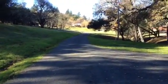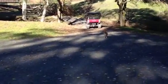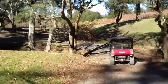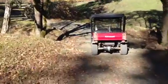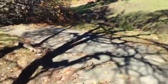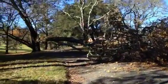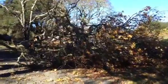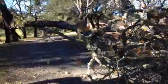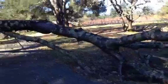Well, we have another tree down. This is the road that goes over to the stone barn. You can see it right over there. A big part of the oak snapped off. A good-sized tree.